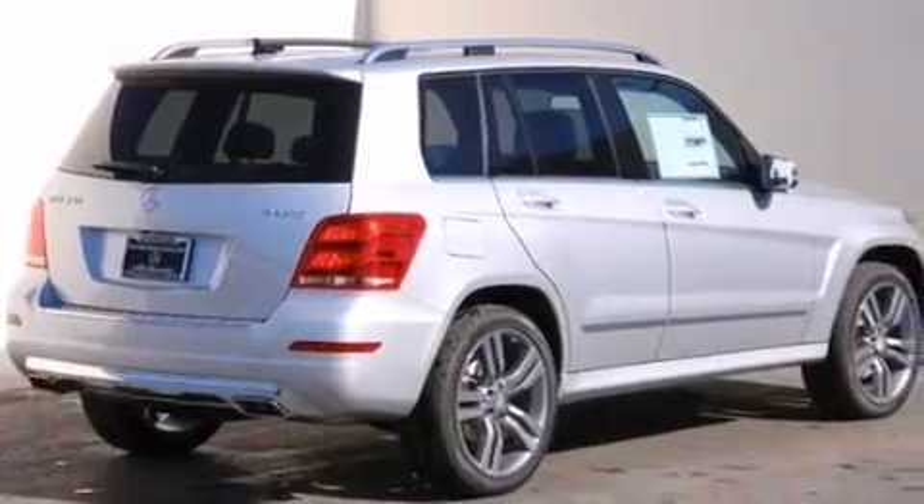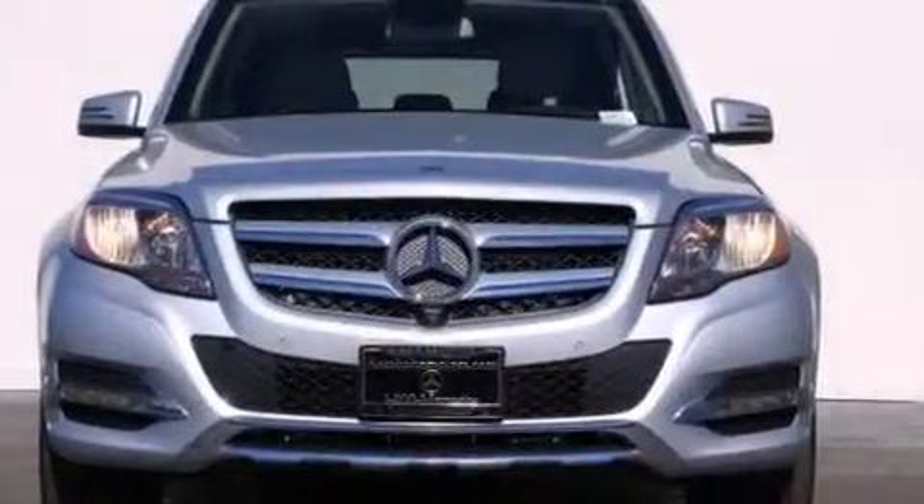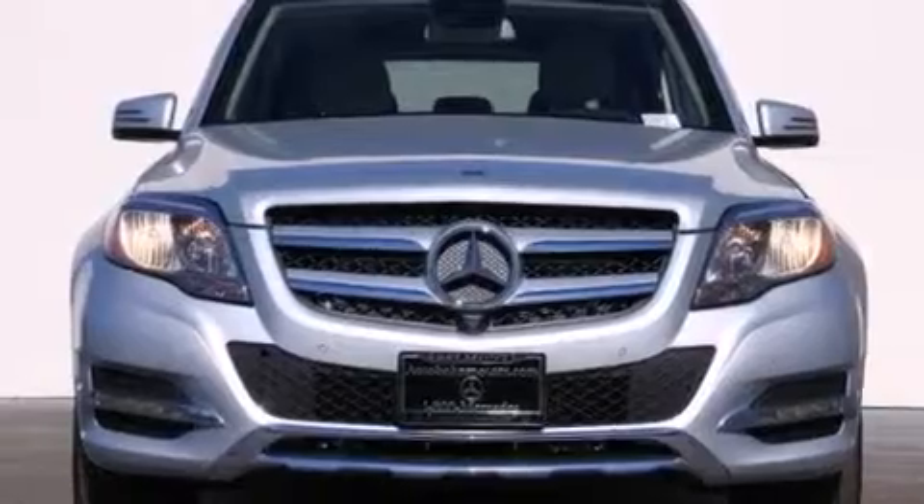Its top features and packages include the Premium One Package, the Multimedia Package, a Navigation System, a Rearview Camera, Keyless Go, and a Power Moon Roof.